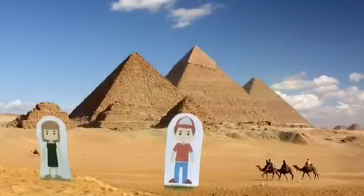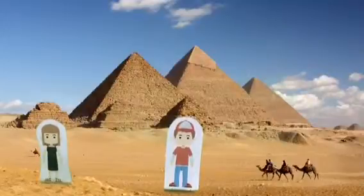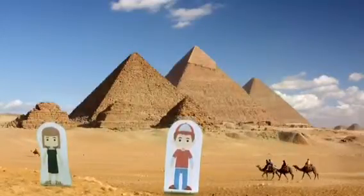What was the name of the most famous pyramid? The Great Pyramid is the largest and most famous of the pyramids. It was built for the pharaoh Khufu and is over 140 metres high and took 20 years to build.